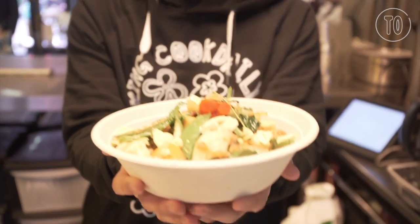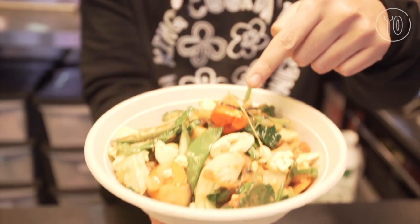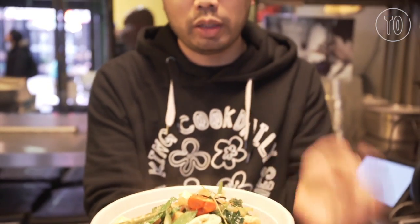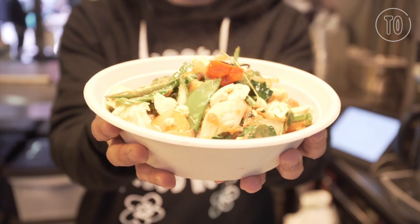Here we have the Hard Bowl, which is African-Caribbean-inspired. As you can see, we have the infamous scotch bonnet red chilli pepper — that's halved and just left on top and it comes with a warning. You have ackee in there, cassava, wholemeal dumplings. It's really strong with the African and Caribbean flavours in there.